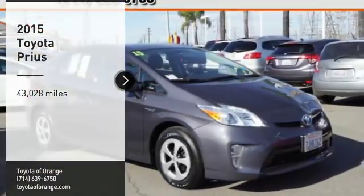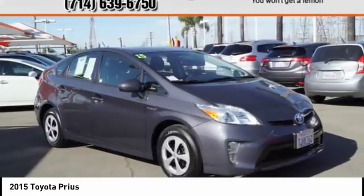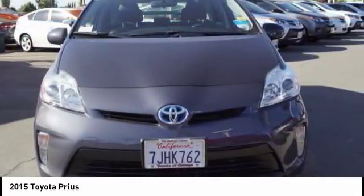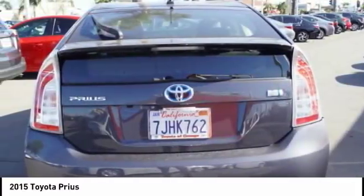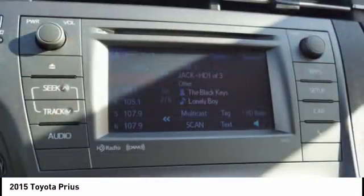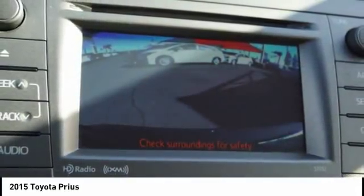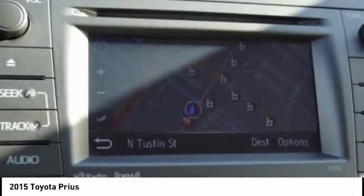Stop by and take a look at the 2015 Prius. Prius offers harmony between man, nature, and machine. Using the wind, the sun, and advanced hybrid technology, Prius is a true full hybrid — one reason for its EPA-estimated combined 50 miles per gallon rating.